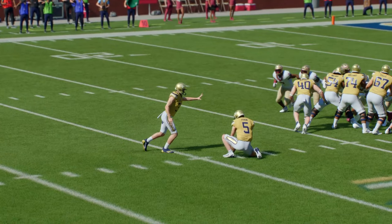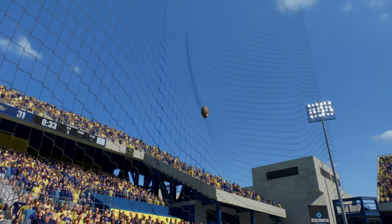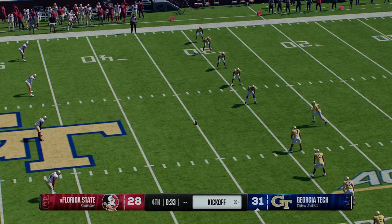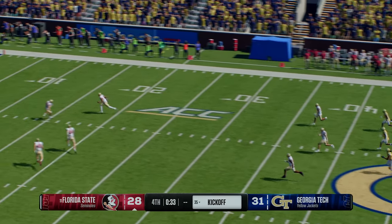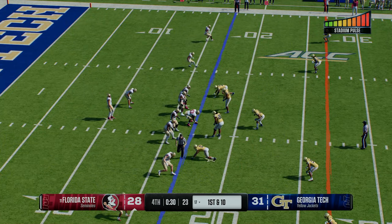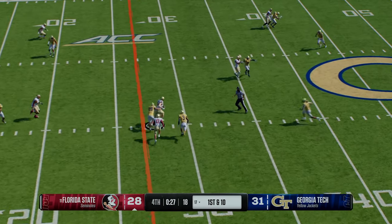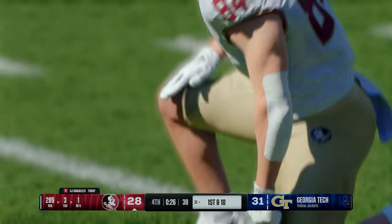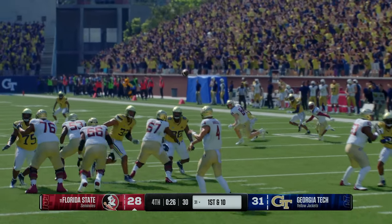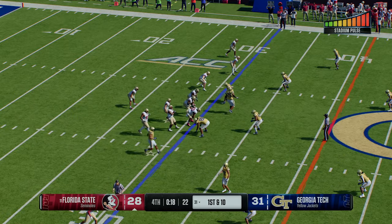After coming away with three on that drive, the kickoff team is out. The return begins inside the tent — tackled at the 17, strong job by the coverage team. The Seminoles offense comes back on the field. They've got some time to work with — do they go for a touchdown or play it more conservatively and set up for a field goal try? Tackle made after a solid gain, spotted at the 31. Just a good job of spreading the wealth and making sure everybody gets their touches — when you do that, the defense can't lock in on one or two guys, making it tougher for them.